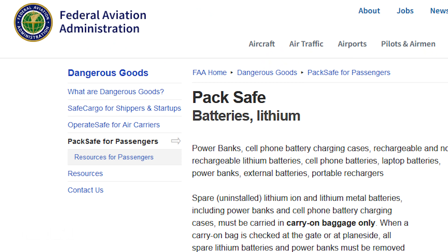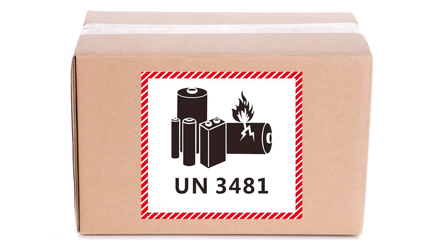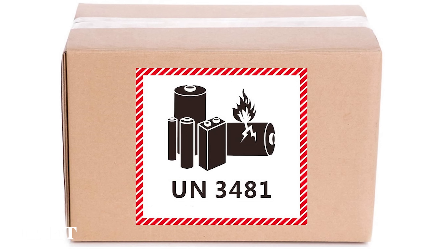Is it any wonder that the FAA gets nervous about them on planes, or that big shipping companies need special labeling on boxes that contain these batteries?